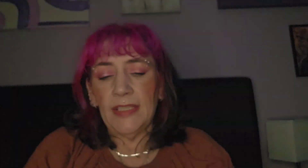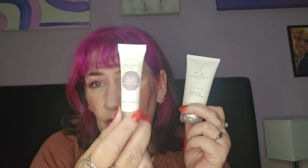Then we have the Aromatherapy Associates De-Stress Muscle Gel, focusing and smoothing, 40ml. It's a nice brand, it's sealed. I got one of these recently in a different box — I want to say Rockabox. This is a 40ml travel size worth eight pounds, which surprises me because Aromatherapy Associates is a pricey brand. So you get 40ml for eight pounds, but you get 10ml of the Balance Me and it retails for ten pounds — I don't think so.